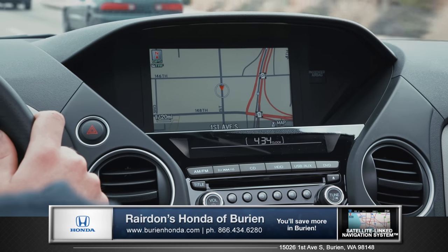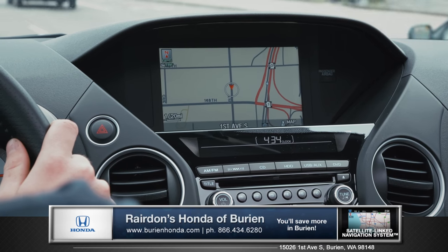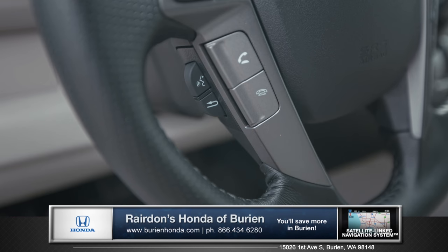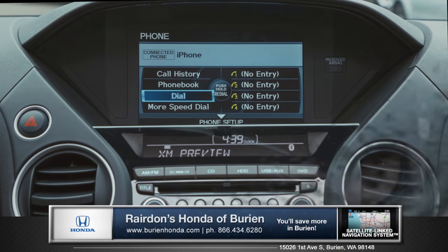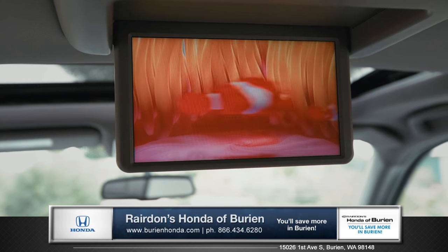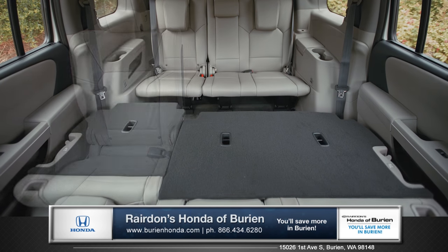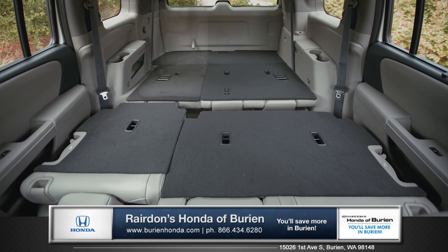The Honda satellite-linked navigation system with voice recognition keeps you on track with turn-by-turn directions, and Bluetooth hands-free link gives you wireless access to your phone and music devices. Stay entertained on long trips with the Honda DVD rear entertainment system, and with fold-flat seats, multiple storage bins, and over 87 cubic feet of cargo space, the Pilot provides exceptional utility.